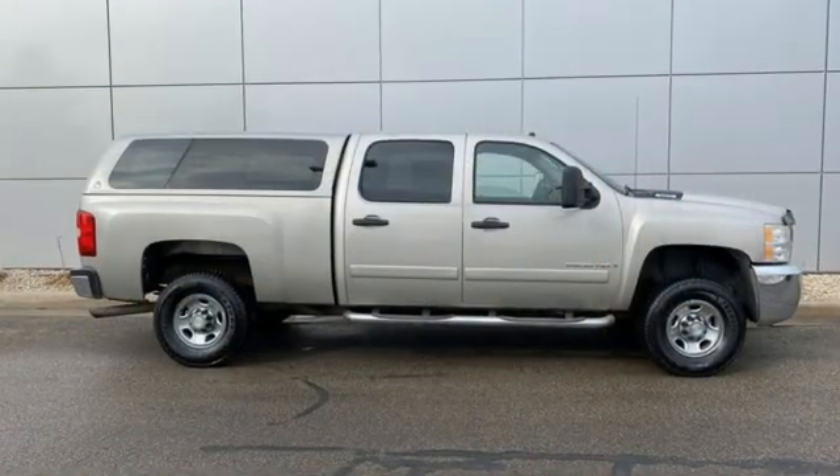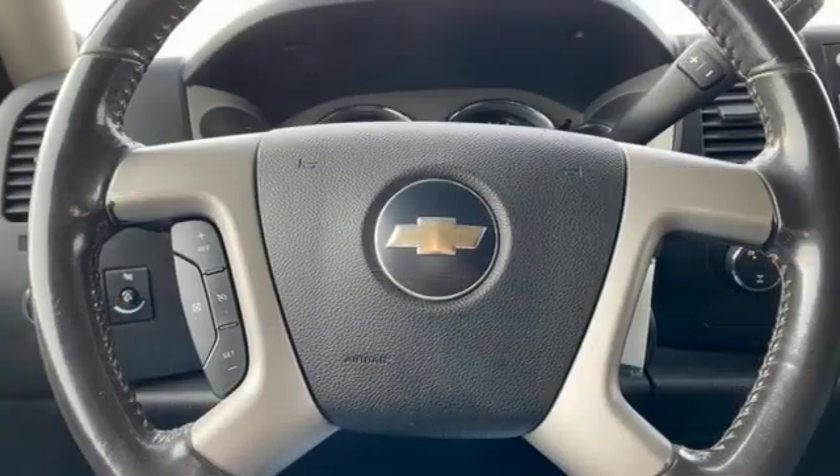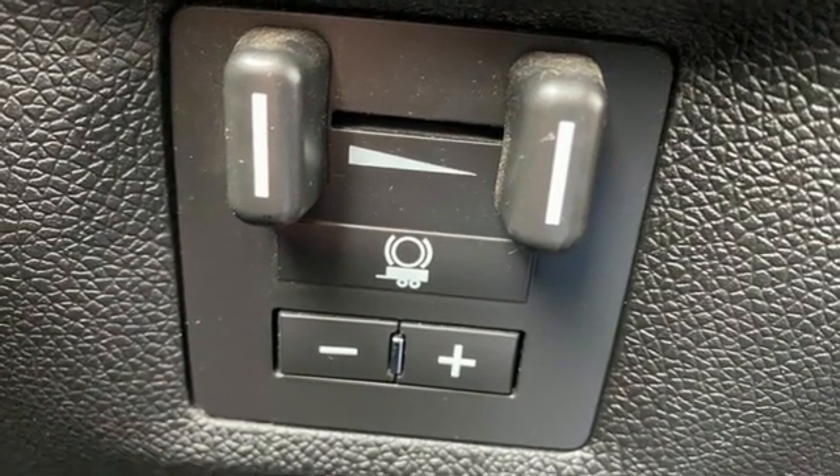It comes with all the amenities you need: automatic transmission, four-wheel drive, driver selectable mode, front tow hooks, AM-FM satellite prep radio, and selective service internet access.